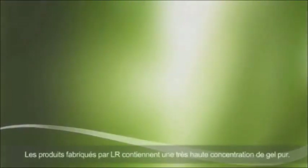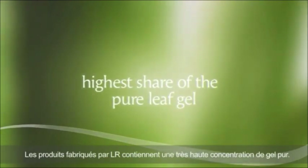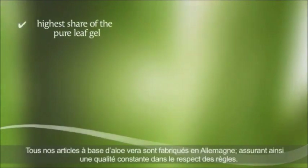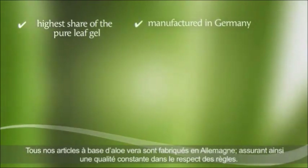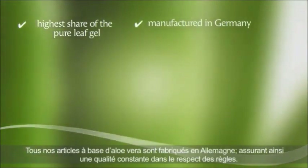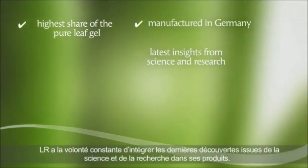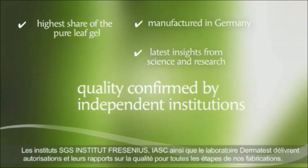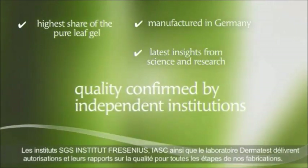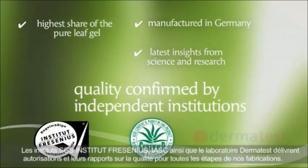With Aloe Vera products from LR, you can rest assured that you always get products with the highest quality standards. The products manufactured by LR contain the highest possible share of the pure leaf gel. All LR's Aloe Vera products are manufactured in Germany, ensuring the highest quality possible. LR constantly strives to integrate the latest insights from science and research into its products, and has the quality of its products confirmed by independent institutions including SGS Institut Fresenius, IASC, and Dermatest.